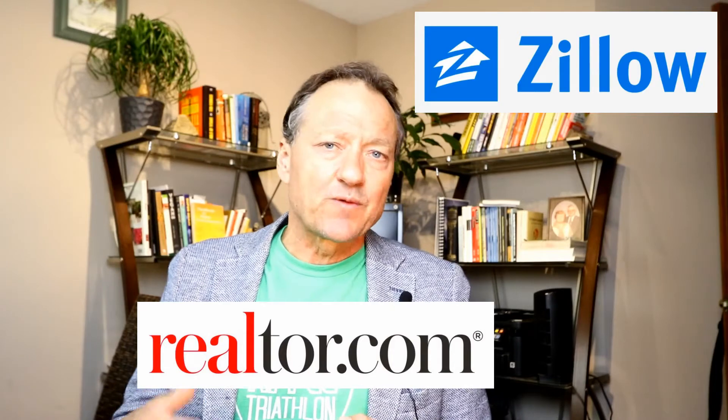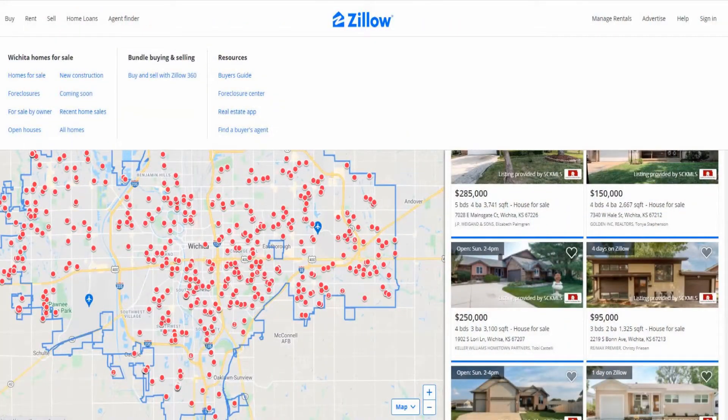When brokerages put their listings on the MLS, all these third-party websites like Zillow, Realtor.com, and all the agent websites out there pull their data from the MLS. So the houses on the MLS that are for sale, you can also see on Zillow, Realtor.com, and those agent websites. The difference is that Zillow will post for-sale-by-owners while the other two will not. So when you list your house on the MLS, you do get more exposure because you'll also be on Realtor.com and all those agent websites.